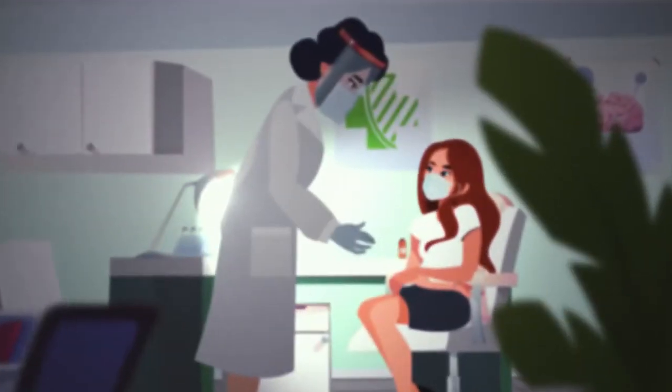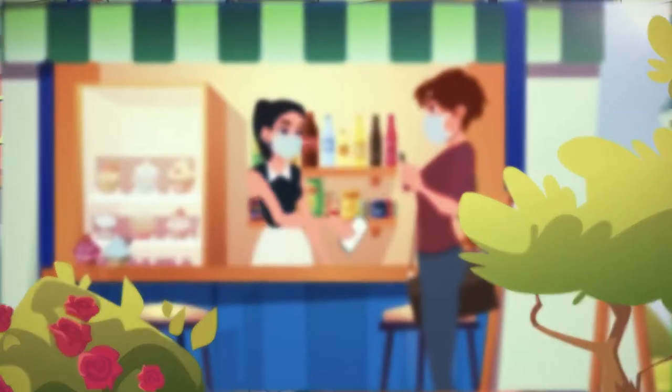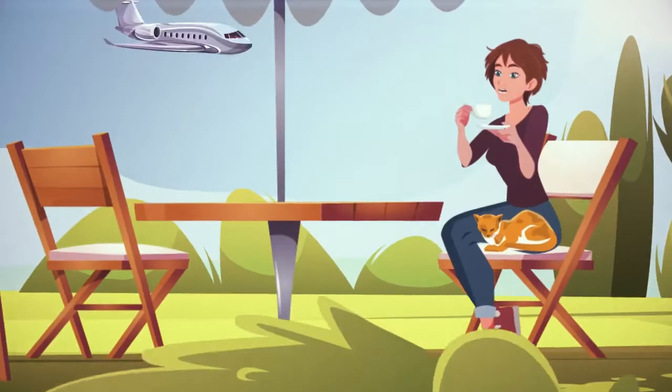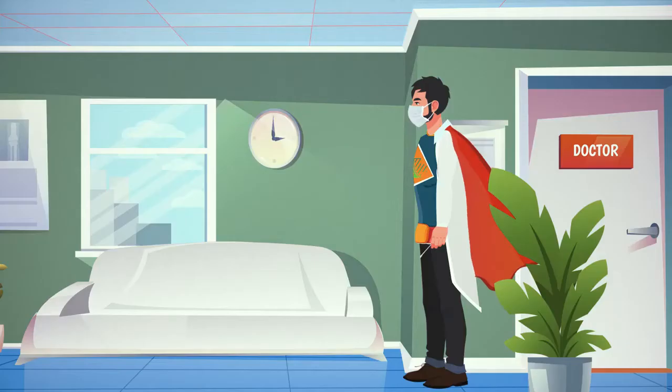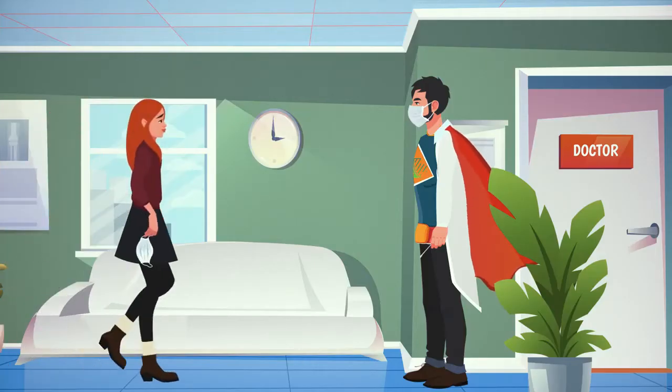Health Passport Ireland is powered by proven and validated systems, allowing us all to take safer steps in our return to our normal way of life. Here's how it works.